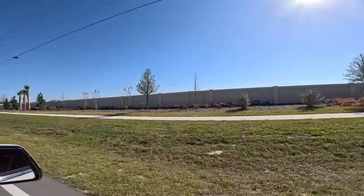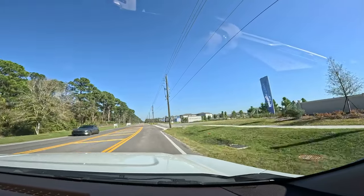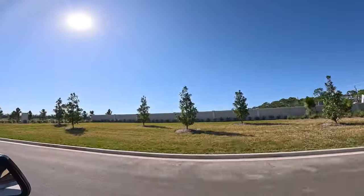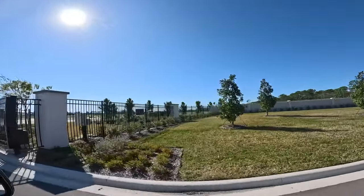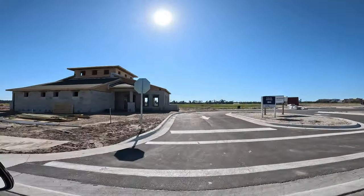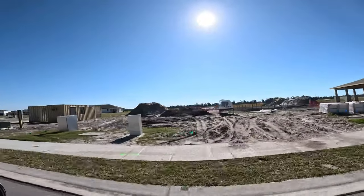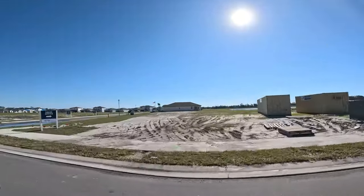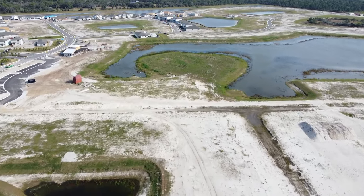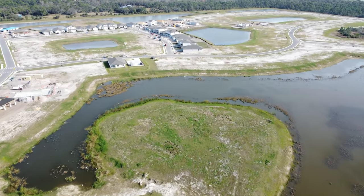We're pulling into Magnolia Bay. It has two phases — this is the south phase, and there's a north phase under construction with models being built. To be direct: the north phase is very close to 75 — you can hear it in parts. Here's one of their amenity centers going in, with the pool. This community is going to have two clubhouses, two fitness centers, sports courts, and event lawns — a lot of amenities.